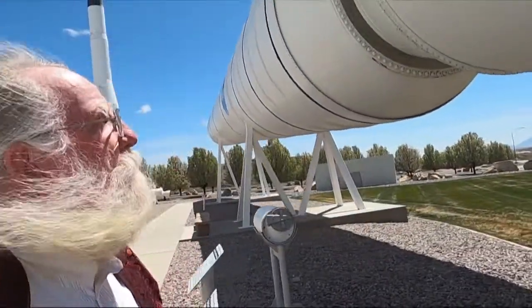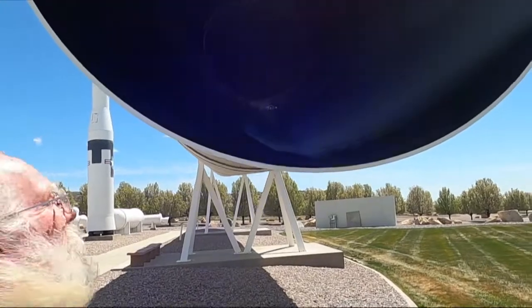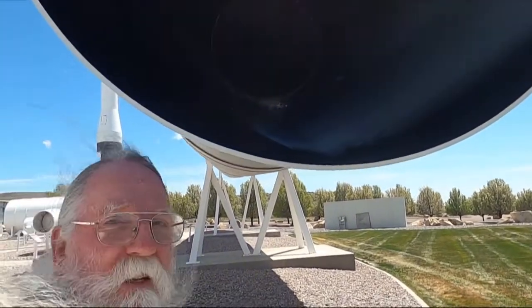I mean, I knew they were big, but just standing next to them — look at that nozzle. No way.